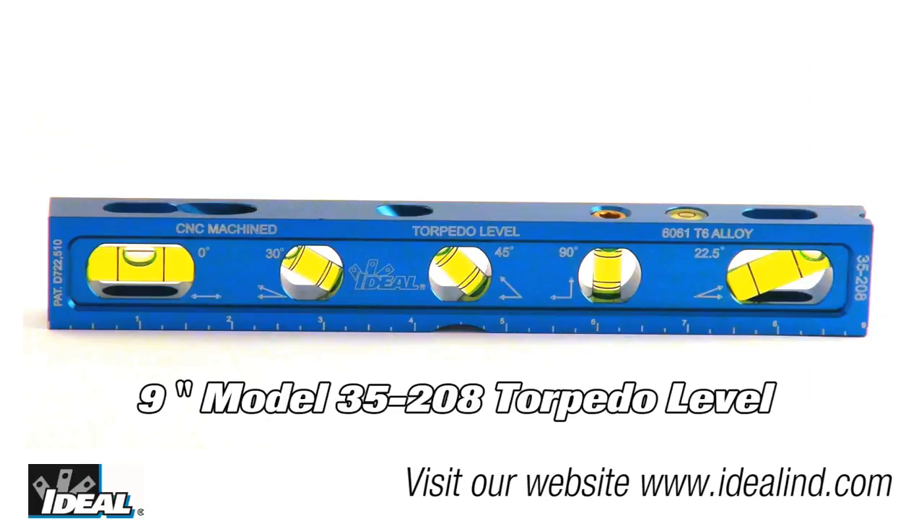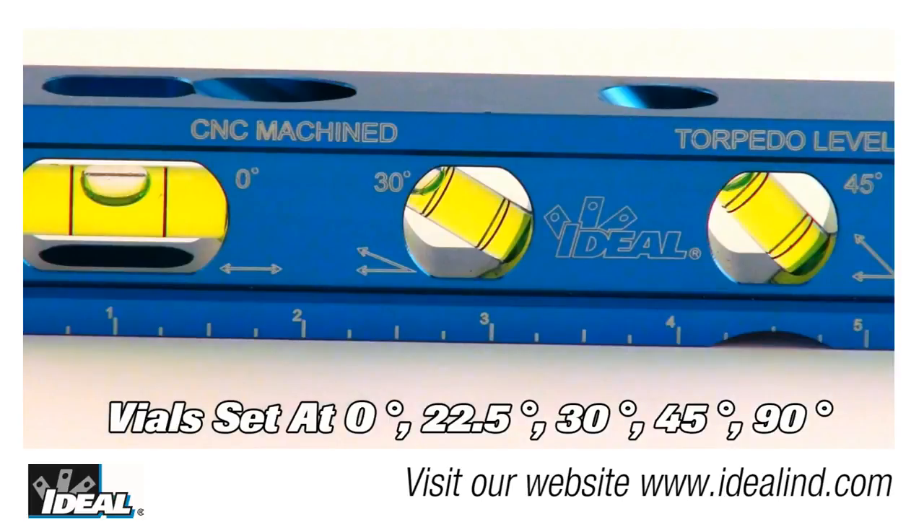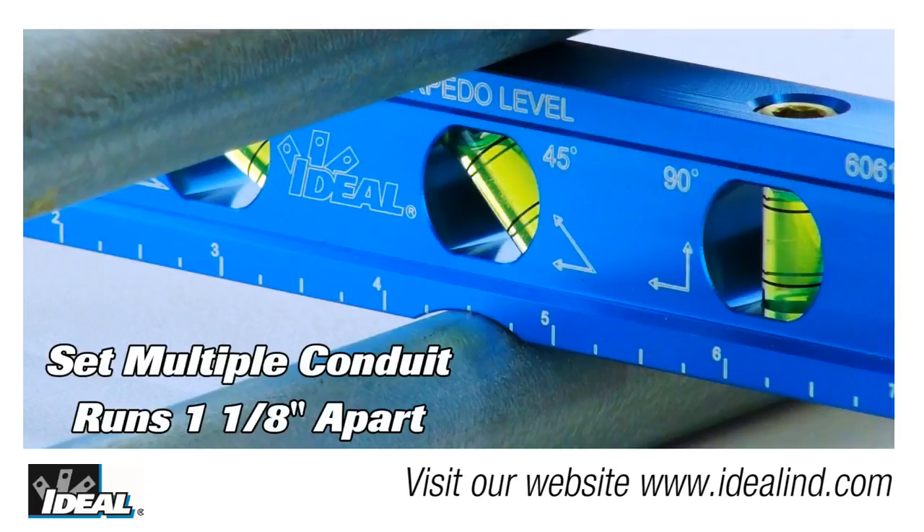The 9 inch level, model number 35-208, is a torpedo level offering 5 vials set at 0, 22.5, 30, 45, and 90 degrees. These angles cover all of the basic conduit bends an electrician will use when installing conduit on the jobsite.